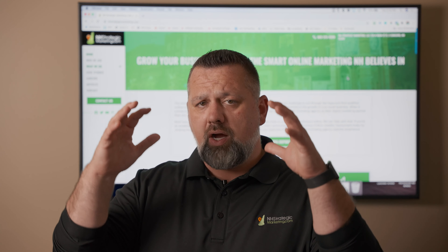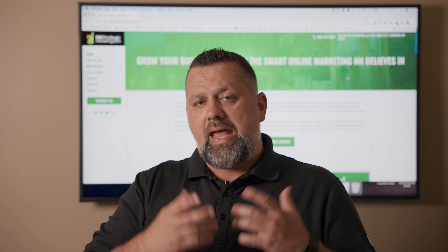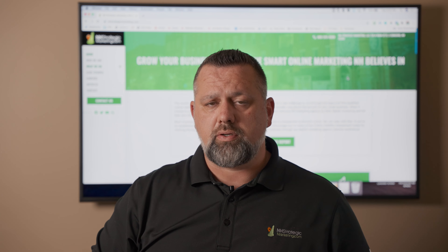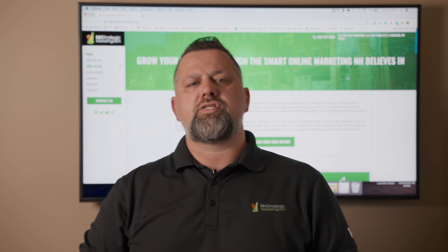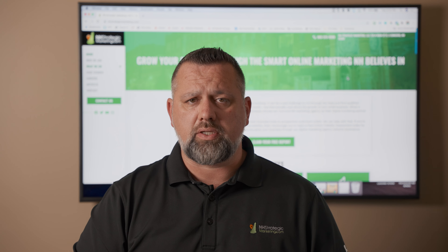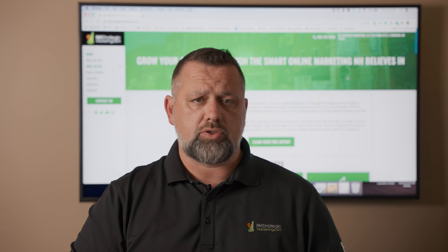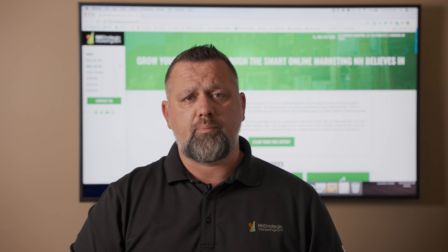Alternatively, if you're already running Google Ads, we can connect through our agency account to your Google Ads account and go through and do an audit of your campaign. We'll look at whether your tracking is correct, whether your ad groups and keywords are right, whether your negative keywords are right. We can do a full run-through of how well that campaign is being managed and provide it to you in a report.